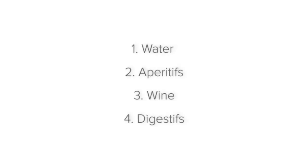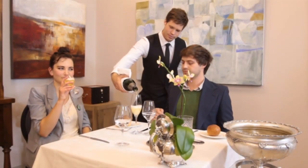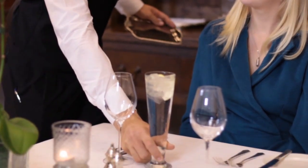Now let's move on to aperitifs. An aperitif is the name for a pre-meal drink that stimulates the guests' appetite for the meal ahead. Common examples include champagne, martinis and gin and tonics. An aperitif is usually served before the meal, as the guest arrives, and must be offered to the guest within two minutes.